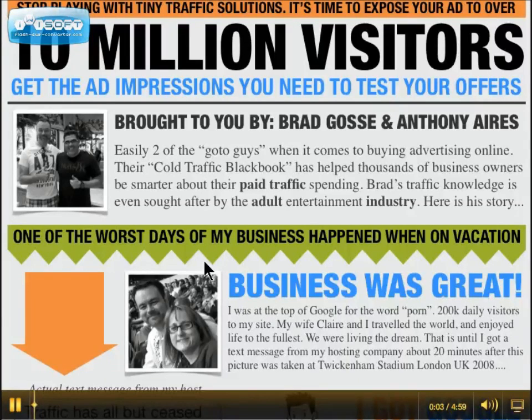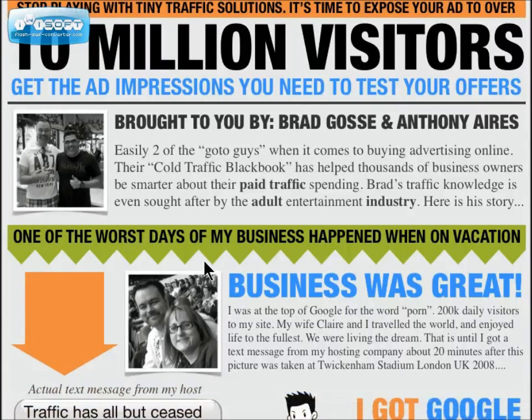Got another review for you today. This one is something different — it's from well-known marketers Brad Goss and Anthony Ayers, and it's called '10 Million Visitors.' This product promises to give you traffic solutions — 10 million visitor ad impressions. That's what they're mainly talking about here. There's a link in the description you can go to in order to view and learn more about it.